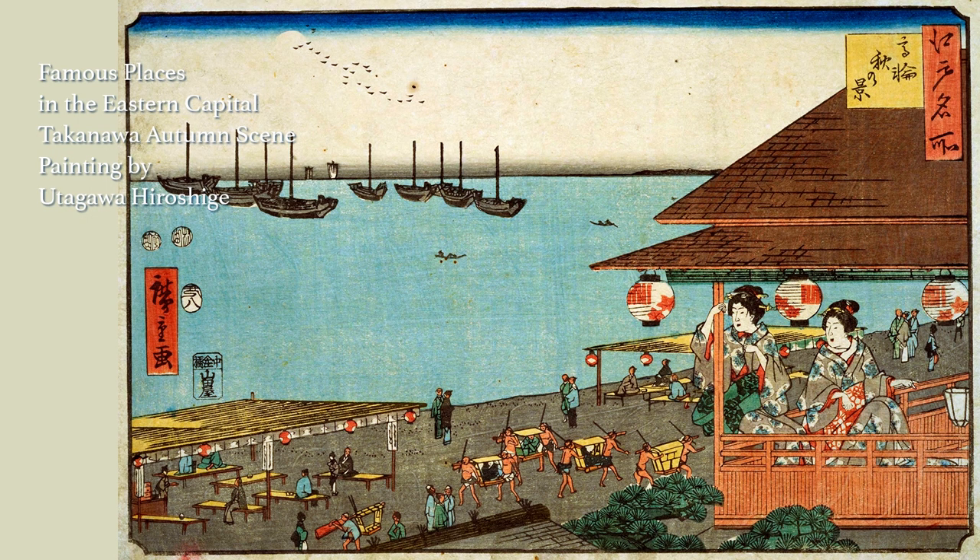In this autumn scene, a beautiful woman watches the sea and the moon from her Ryotei Japanese-style restaurant. You can catch a glimpse of those days with the traffic on the Tokaido and the bustle of Ryotei restaurants built on the edge of the waves.